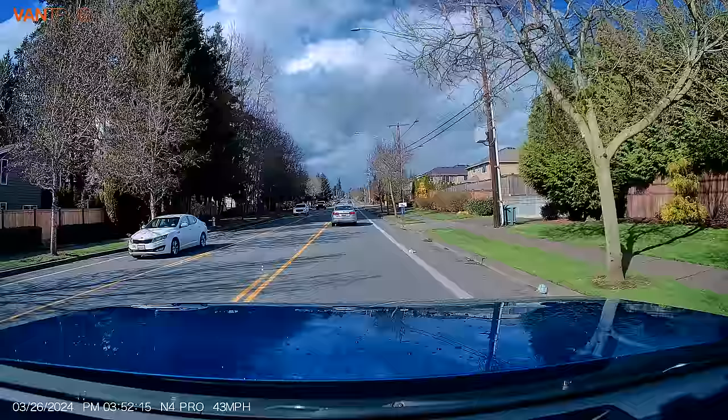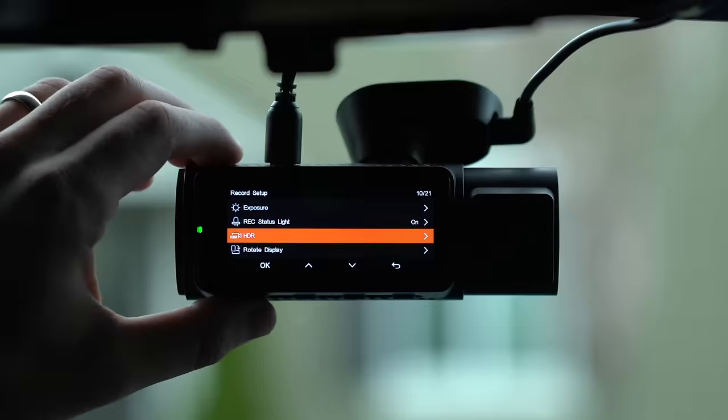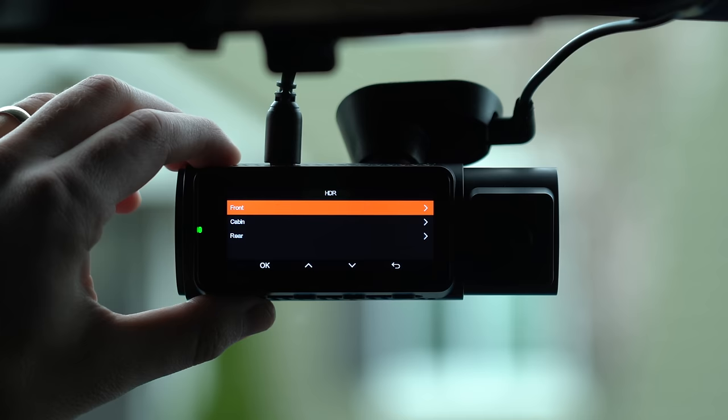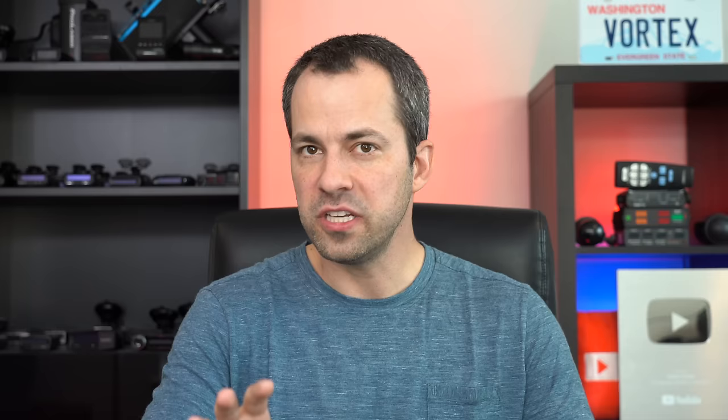However, HDR is mostly a help at night — in the daytime, it can actually lead to more motion blur. I wish the Vantrue offered an automatic HDR feature that could turn it on and off based on time of day. That feature is available on the VFOs but not on the Vantrues. Overall, I prefer the video quality and design of the VFOs over the Vantrue, but for rideshare drivers specifically, I do think that the Vantrue option is going to be a better solution.